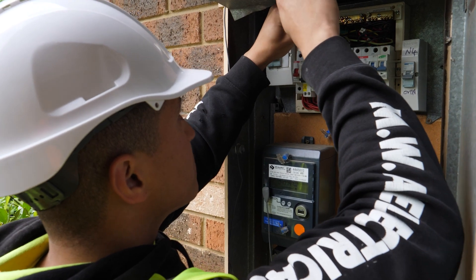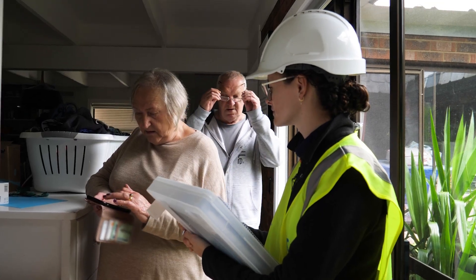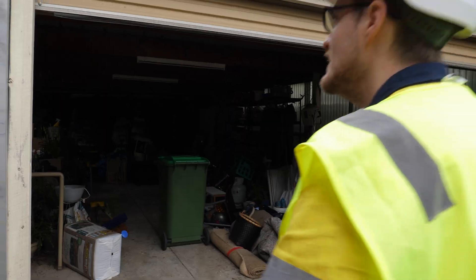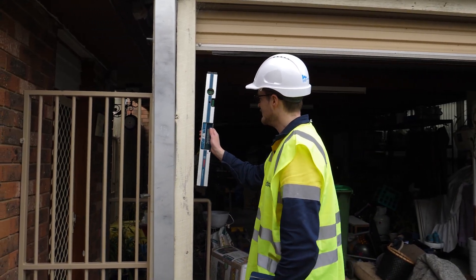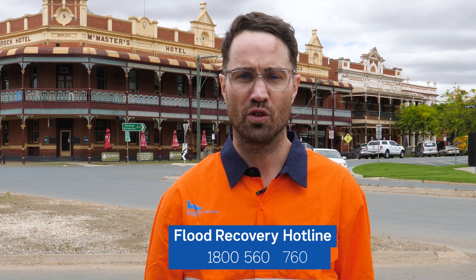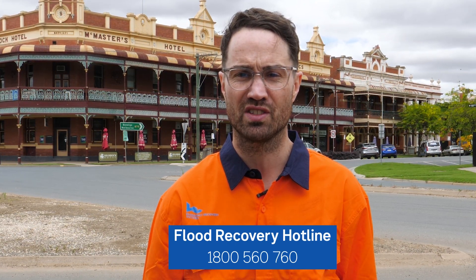Registering for the All Hazard Structural Assessment is the first step to accessing further support. Some of these supports include removal of the structure and make safe works. These assessments are provided free of charge for eligible structures, residents or business owners. You can call the flood recovery hotline on 1800 560 760 to register.